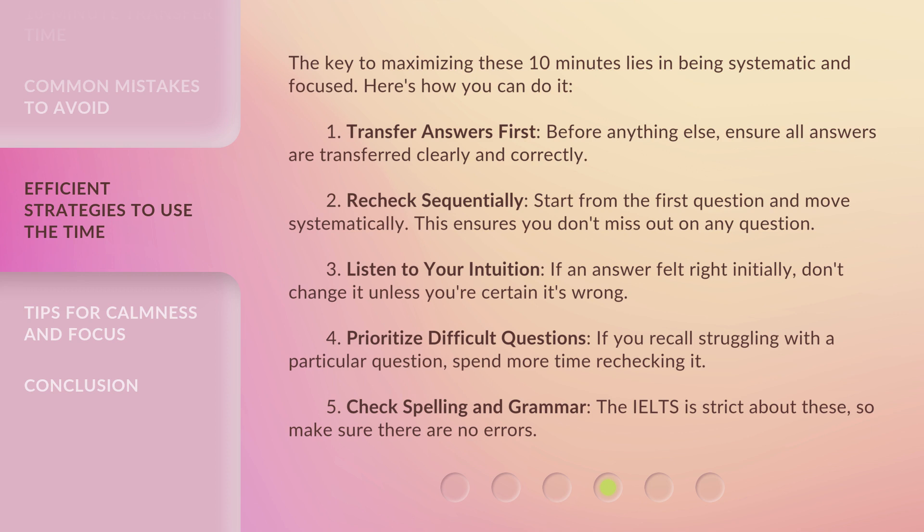5. Check spelling and grammar. The IELTS is strict about these, so make sure there are no errors.